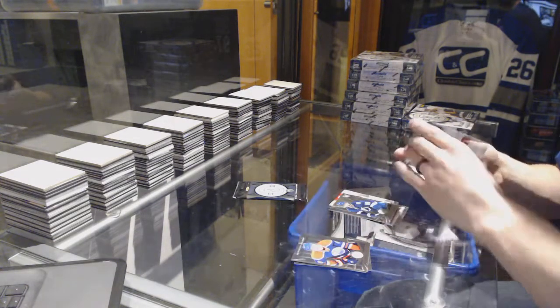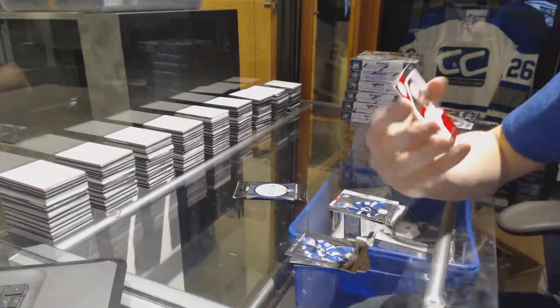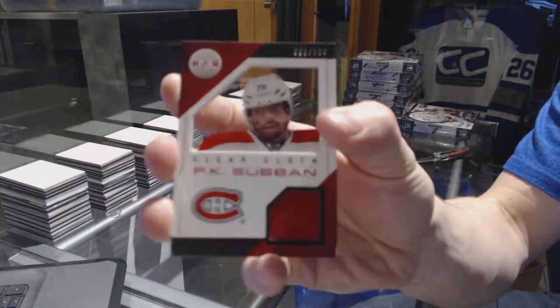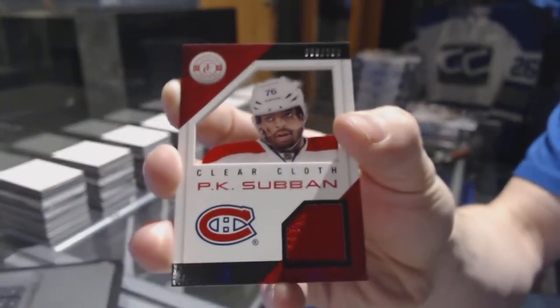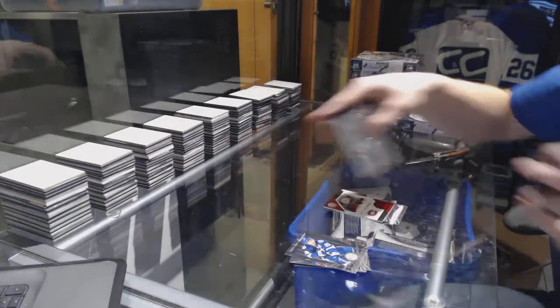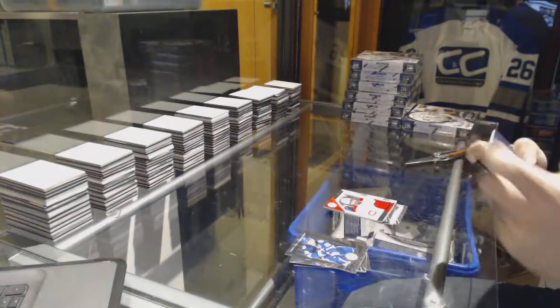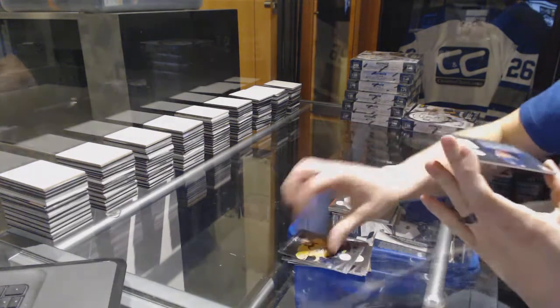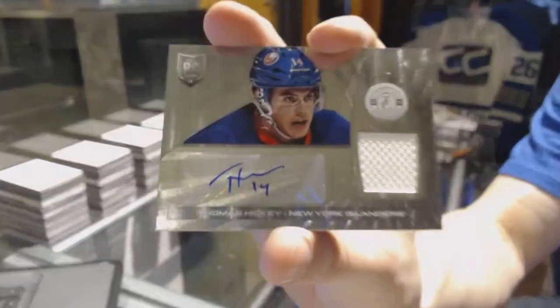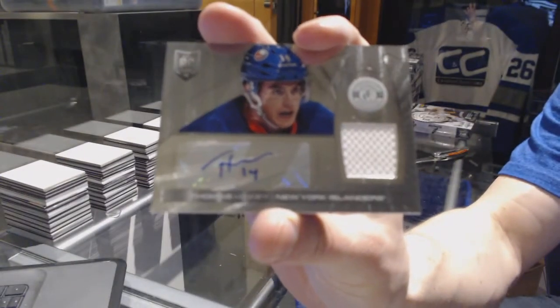We've got a rookie for the Lightning Nikita Kucherov and a clear cloth jersey number to 100 for the Montreal Canadiens P.K. Subban. Rookie for the Kings Tyler Toffoli and a rookie jersey autograph for the New York Islanders Thomas Hickey.